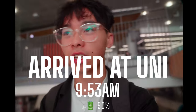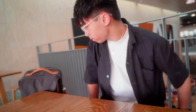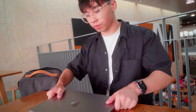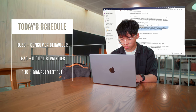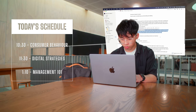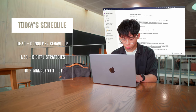I just made it to uni and I'm going to get some work done before my first class at 10.30. Today's schedule is pretty busy, especially this morning. Today is workshop day, so I don't have any lectures, but arguably the workshops are more important. My first one is at 10.30 for consumer behaviour, information systems at 11.30, and finally management at 1.10. I also have to work on some content today and post some Instagram reels.